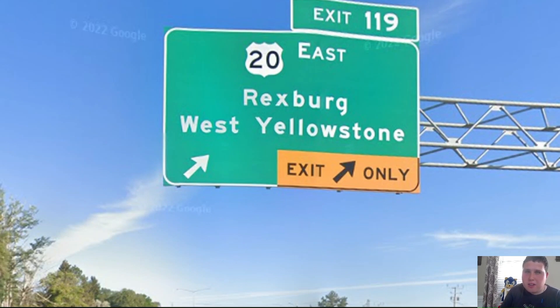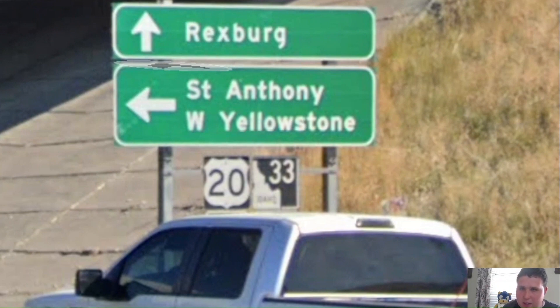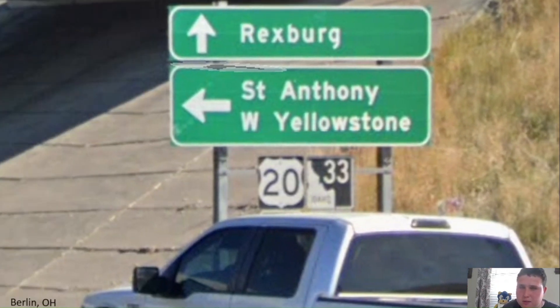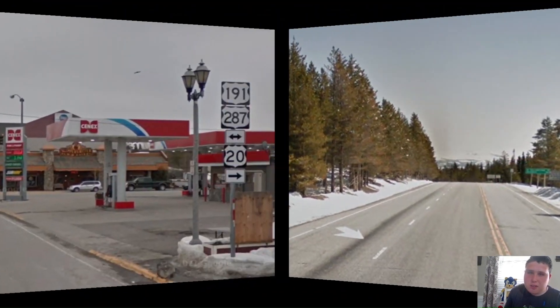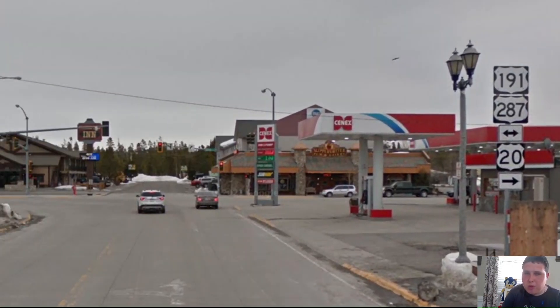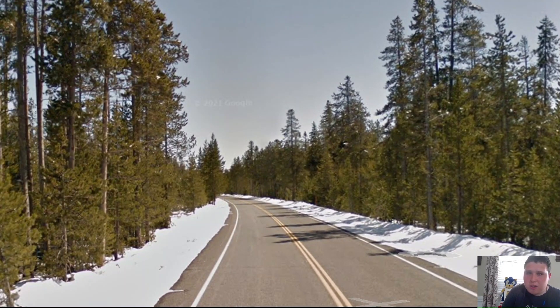West Yellowstone remains our bottom-line control city here in Rexburg. Now we're entering into the state of Montana — it looks actually very beautiful here. In one of these small Montana towns before entering Yellowstone National Park, we're meeting US-191 and 287, and all three have a concurrency as we head towards Yellowstone. Sadly, this is where our journey for very far Western US-20 ends in terms of continuous driving, because continuing on this road takes you into Yellowstone National Park — and I've heard it's a mess — so we're jumping ahead to the eastern entrance.